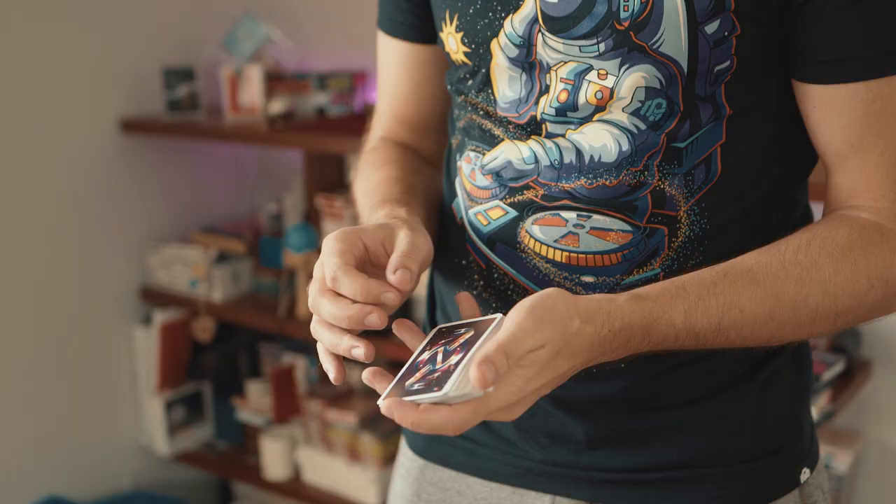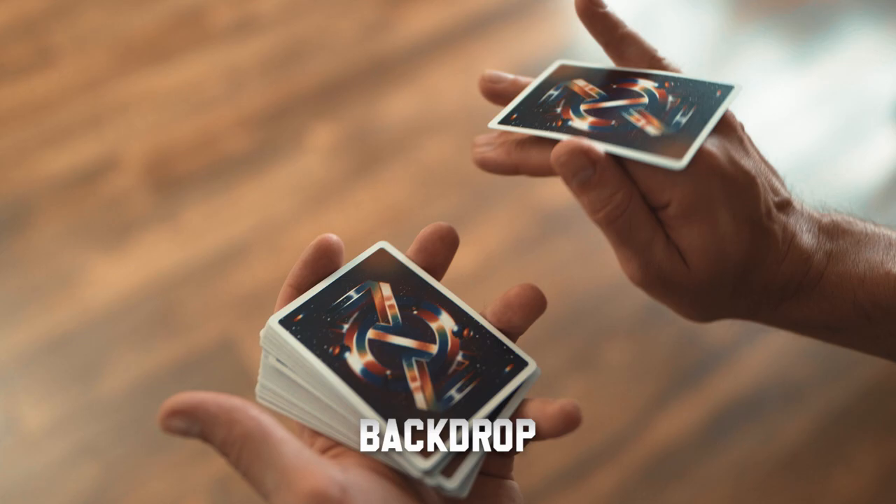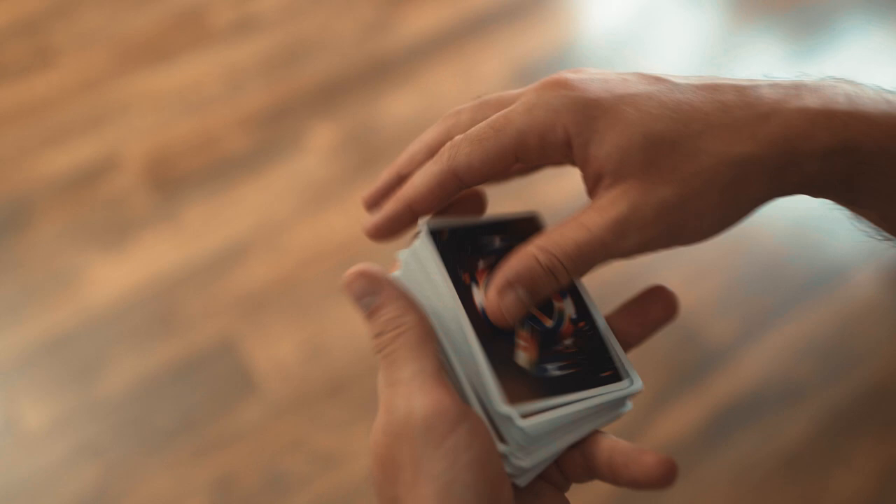Once you've mastered one-handed cuts like the Charlie Cut and a flourish like the Backdrop — a move by Keno — you can combine them: perform a Charlie Cut, go into the Backdrop, then come back into the Charlie Cut and close. That's your first combo, and your first step into the world of cardistry where everything has become so complex today. Don't be discouraged — everyone started from somewhere.